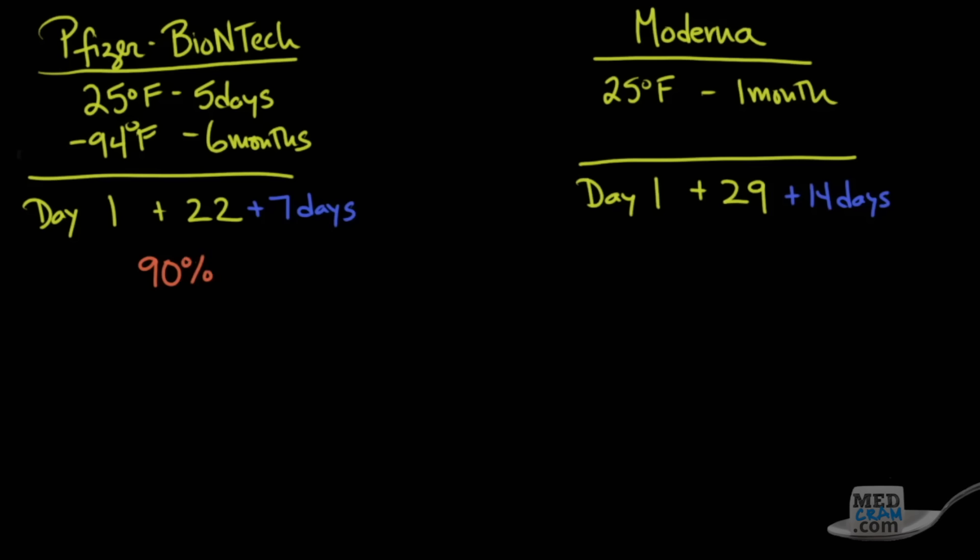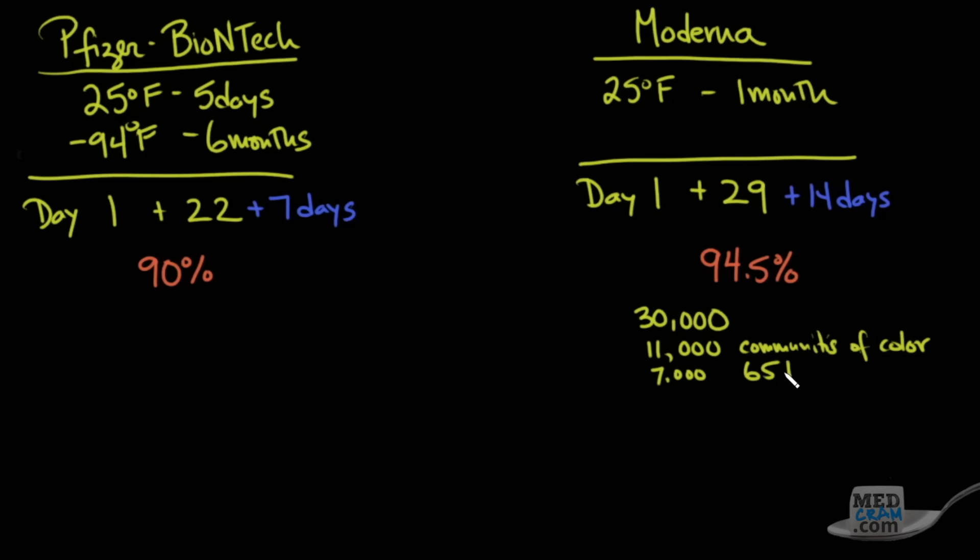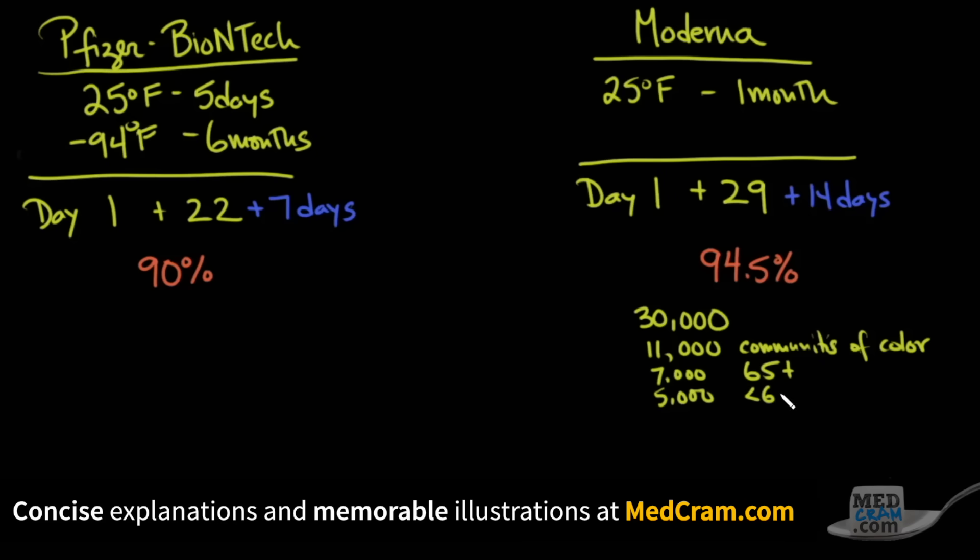While we haven't gotten a lot of detailed information from Pfizer-BioNTech, we have gotten some granular data from Moderna. In the study, there were about 30,000 people, and just like the Pfizer-BioNTech study, there was racial diversity with around 11,000 people from communities of color. Additionally, there were 7,000 subjects aged 65 and older, and 5,000 subjects under 65 with comorbidities.